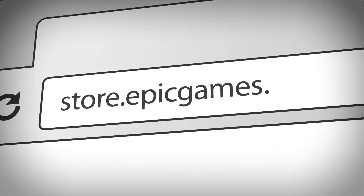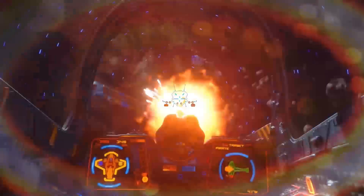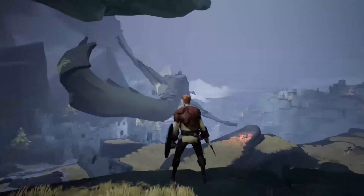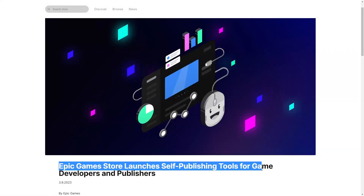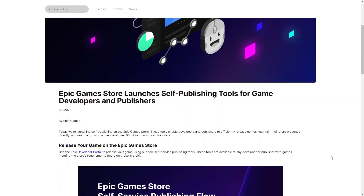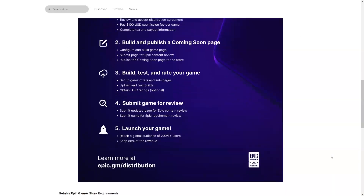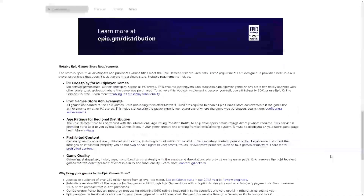Epic Games has recently launched its self-publishing tools for game developers and publishers on its Epic Games Store. In this video, I will explore everything you need to know about Epic Games' self-publishing tools, including the cost to upload a game, the revenue cut that you get, and whether or not you should actually publish your game to the Epic Games Store.